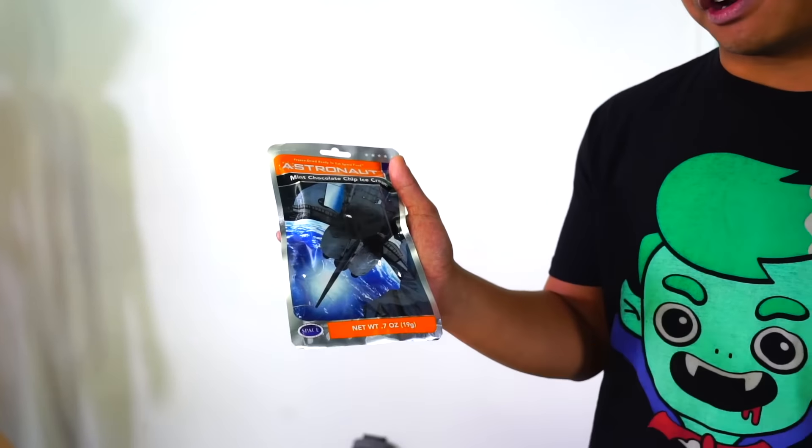What's up YouTube, today we're going to compare astronaut food versus real food. I have here five different kinds of astronaut food — apparently it's all ice cream flavored, so I'm assuming astronauts only eat ice cream up in space.